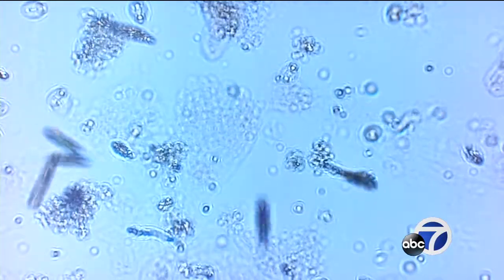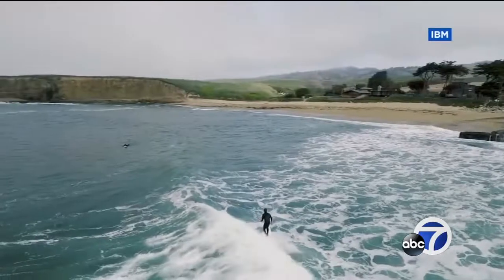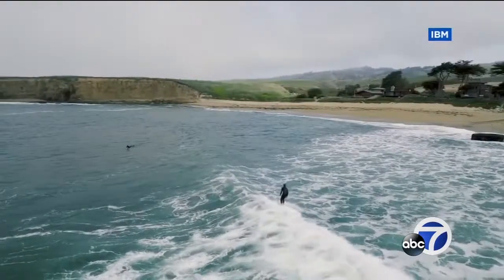Plankton may be a low life form, but it is the source of two-thirds of Earth's oxygen. Its behavior and numbers could serve as an alarm for environmental danger. Our fraction is definitely going to be our canary in a coal mine.